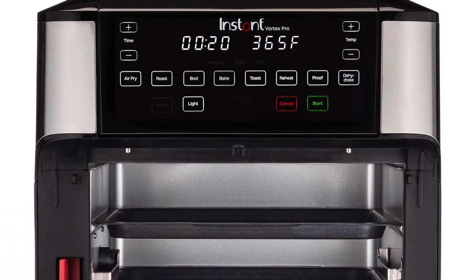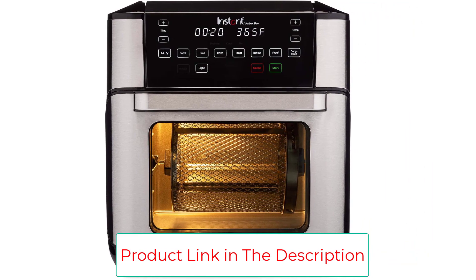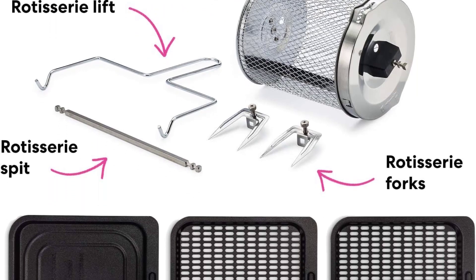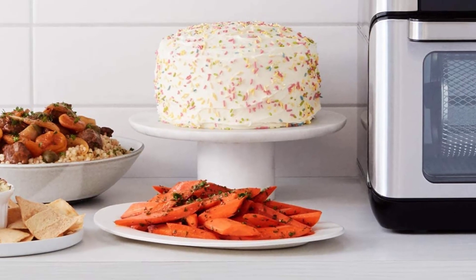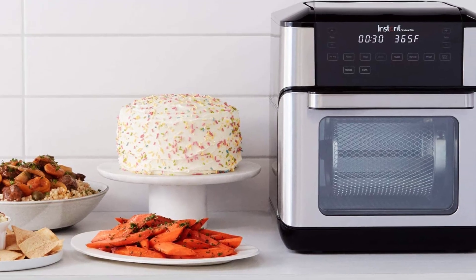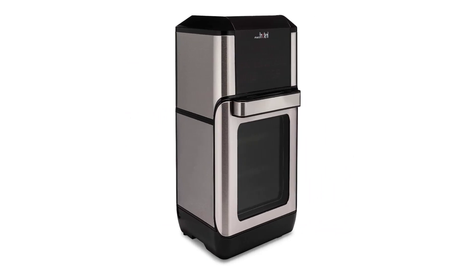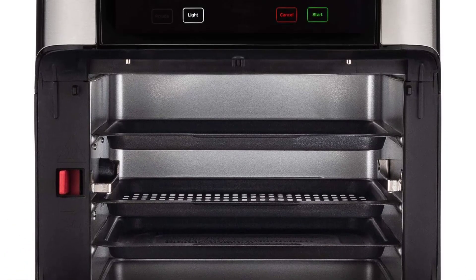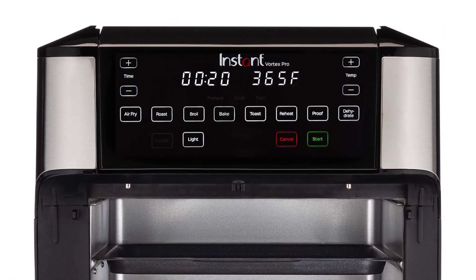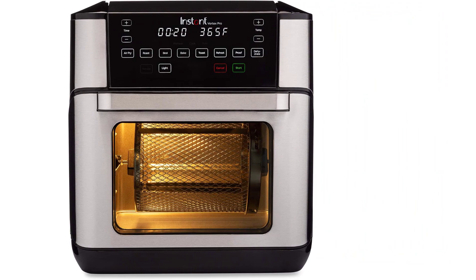The Instant Vortex Pro Countertop Air Fryer Oven is perfect for creating quick and delicious meals. With Even Crisp technology, you'll get crispy, tender results every time. The size is perfect — big enough for growing families and replaces the need for 9 appliances. Built-in smart cooking programs make it simple to use, with customizable programs for easy cooking and overheat protection for safety. Fast, versatile, and convenient, so you can make all your favorite fried foods with less oil and no mess.